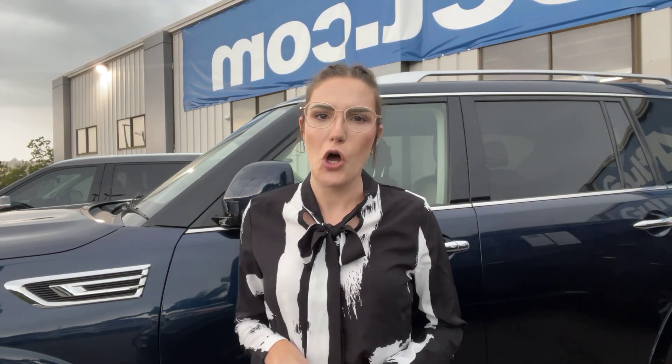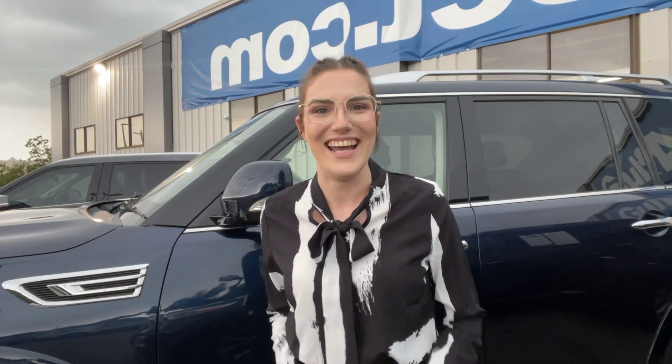Thanks again — this is Abigail at Golf Auto Direct in Waveland, Mississippi with the 2021 Infinity QX80. If you've got any questions about the vehicle, click the link in the description box below or just give us a call here at the dealership. Don't forget we offer free delivery up to four hours away from our location here in Waveland. Let us know if there's anything else you need. Have a great day!